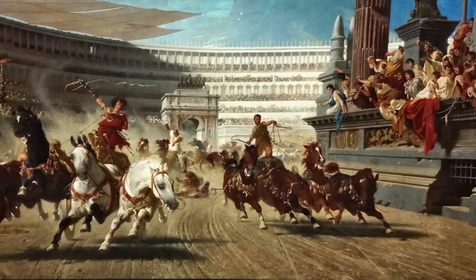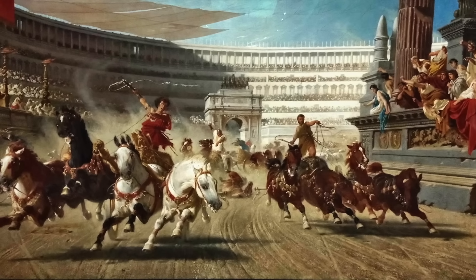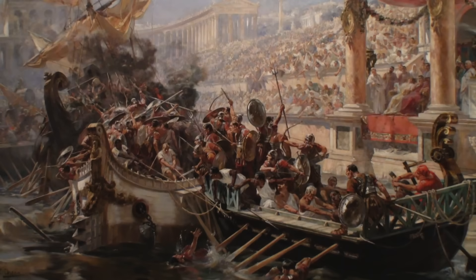But it also held chariot races, parades, animal hunts, reenactments of scenes from mythology and history, and, somehow, entire naval battles.